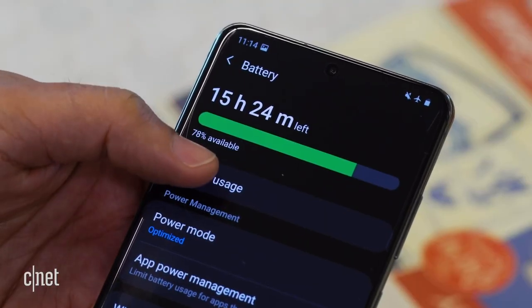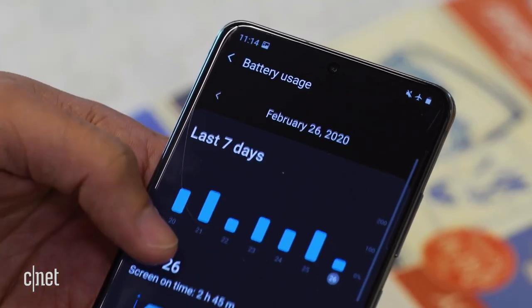Let's break that down a little bit. The S and Note lines usually use the latest processors, so we can expect the Note 20 to pack in the Qualcomm Snapdragon 865. That's not really a surprise.